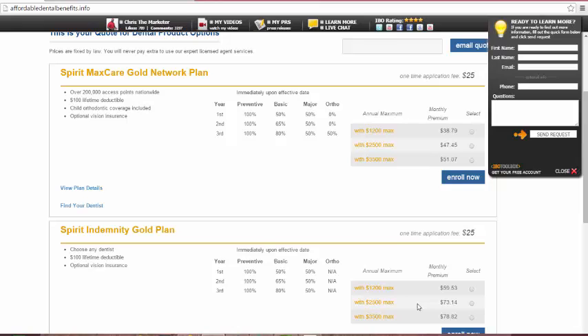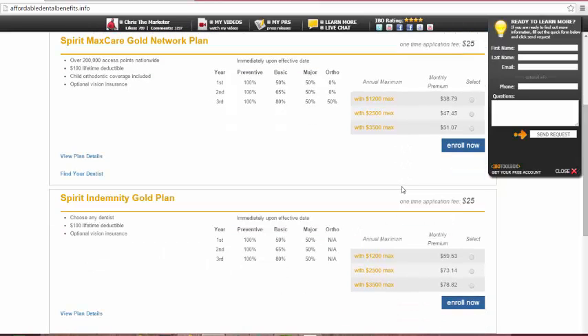The Identity Plan that has no network — it will just pay the benefits to the dentist with no questions asked — is $59.53 for the same $1,200 annual limit. You can clearly see the difference in budget. With these plans, they also include a $100 lifetime deductible. With most dental plans you have a yearly deductible of $50, so within two years you've paid $100, within three years you're at $150. This plan is $100 lifetime — that's it.